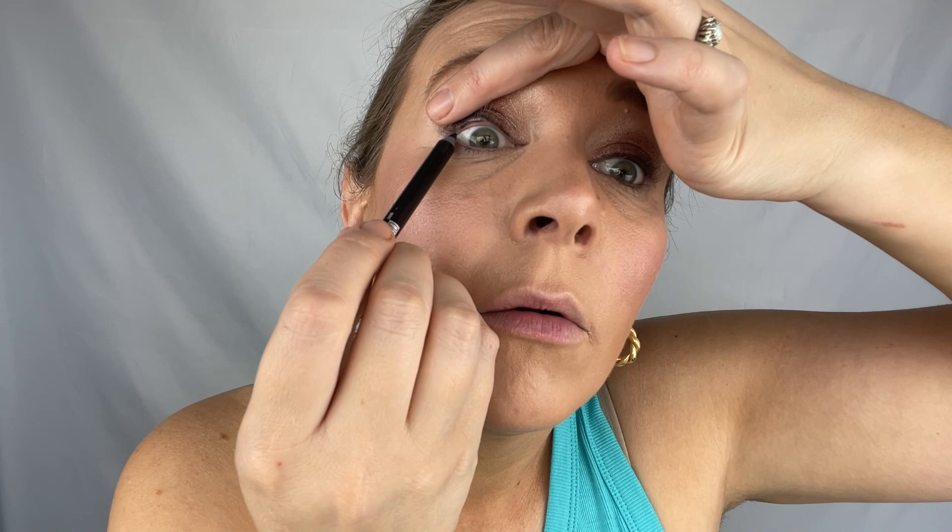Now we're going to do the eyes. I'm going to tight line with the Maybelline Tattoo Studio pen. I love this — it's like a gel liner — but it's not waterproof so it doesn't stay on very long. I'll use it to show you what it looks like, but I'd suggest getting a waterproof version instead. I definitely Googled what 'tightlining' was because I knew what I wanted to do, I just didn't know what it was called. Apparently it makes your eyes look fuller, but I find it makes me want to cry.